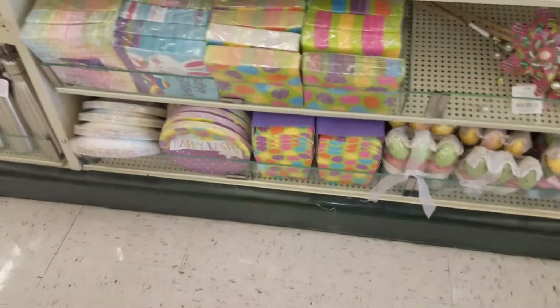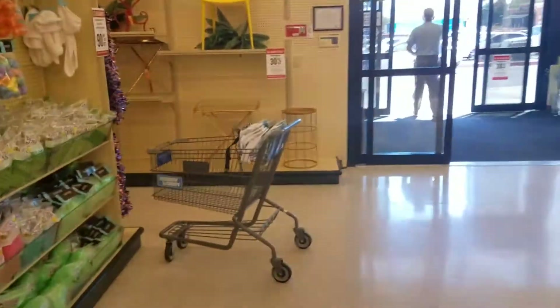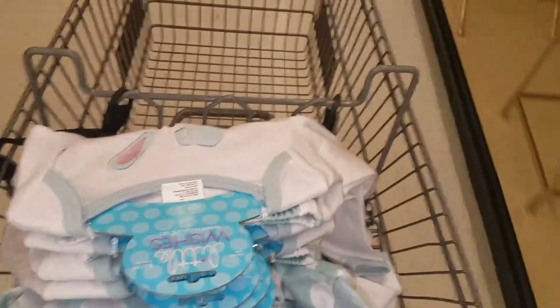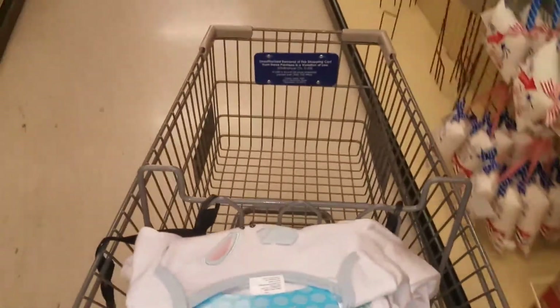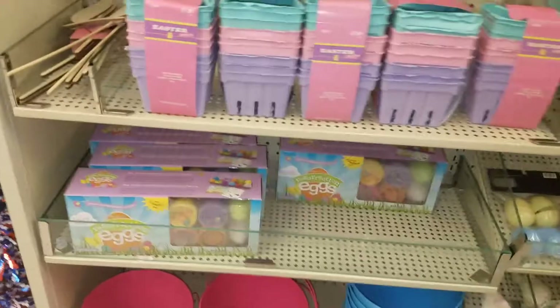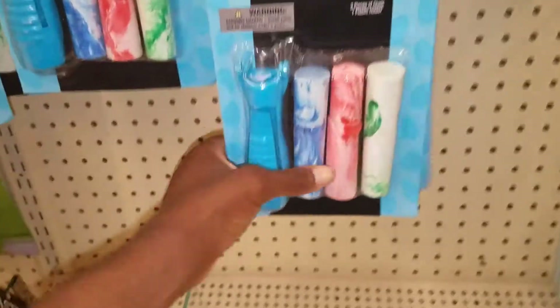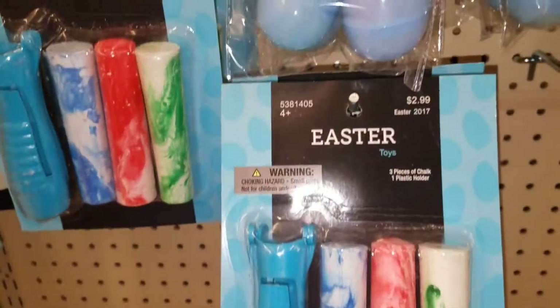It looks like they have a lot of plates, but I already have plates and napkins. Let's walk over to the other side and see what else they have. There's a whole other aisle! They have decor, buckets, Easter egg coloring sets, books, and chalk. Look — a three-piece chalk holder set. Why can't that be used for summertime? Chalk can be used all the time.